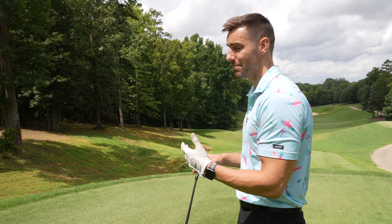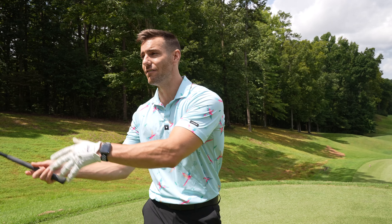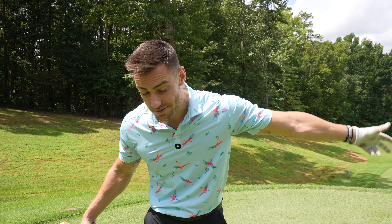The course looks like it's in great shape. It's hole one. I haven't played in forever, so we'll see how it goes. We didn't hit the driving range because of course we were running late, but I hope you guys enjoy this video. If you can, hit the thumbs up button, subscribe if you're new here, and let's play some golf.